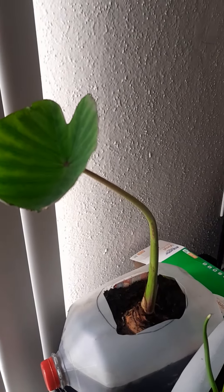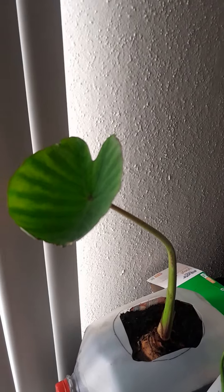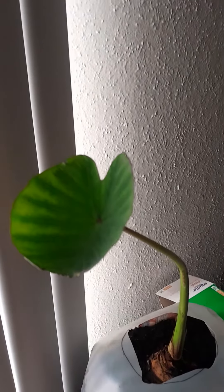This is an update on the taro plant. As you can see, the taro plant has got a leaf, and if you look very carefully you can see a color of purple in the middle. This leaf will get a little larger.